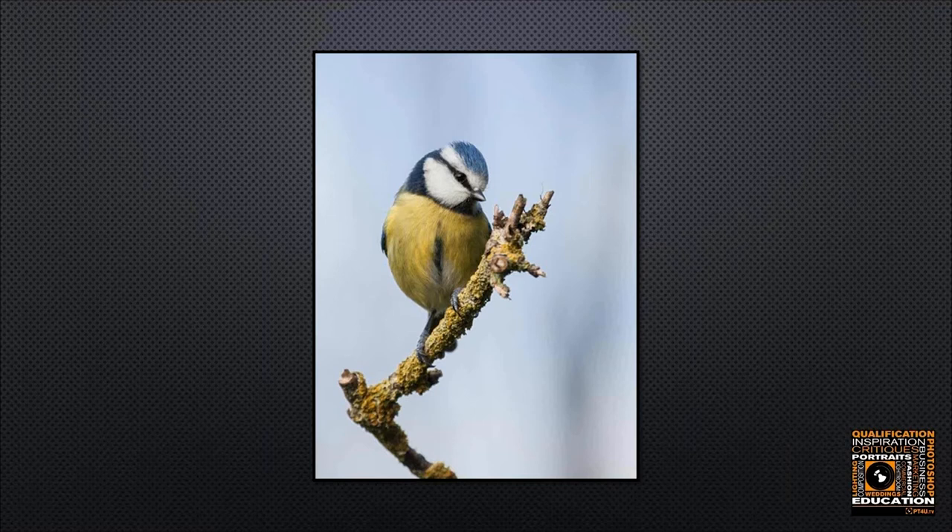Here we have another shot of a blue tit — it's not a bad image at all. The sky is perhaps a little on the bright and uninteresting side, but we've got the bird on a fairly interesting perch, good eye contact, good detail in the plumage, and the bird is sitting in about the right place and size within the frame.